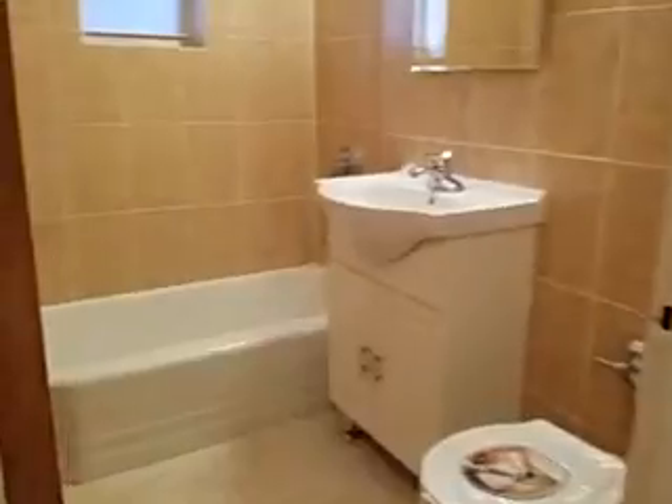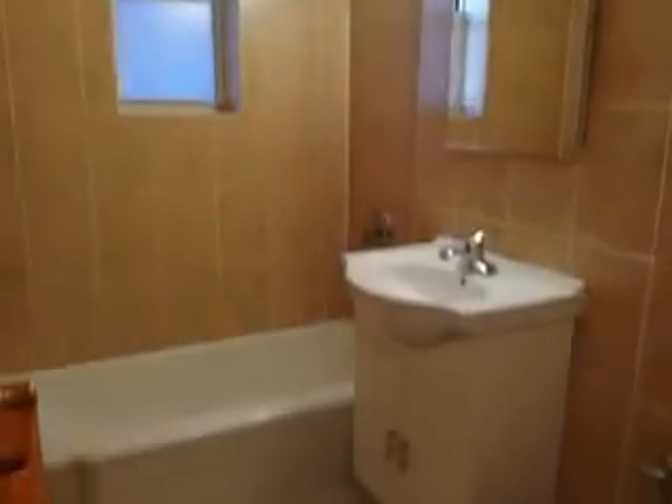It's a linen closet. The bathroom is all renovated — very clean with beautiful tiles.